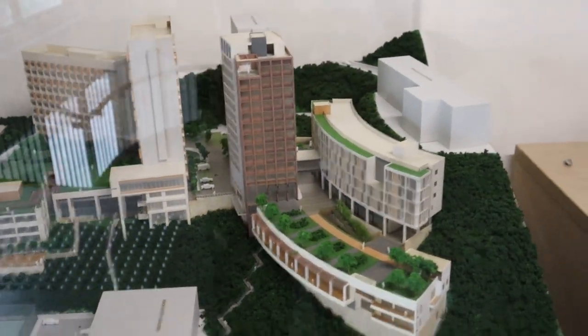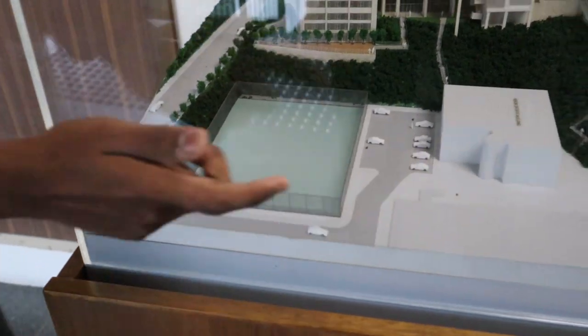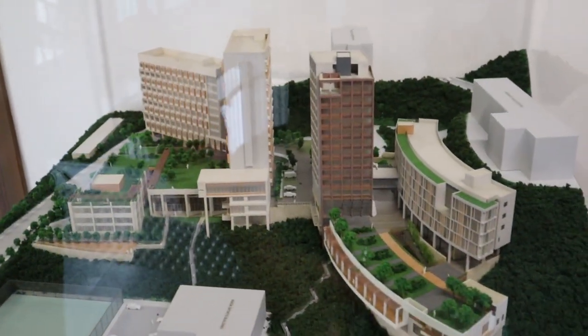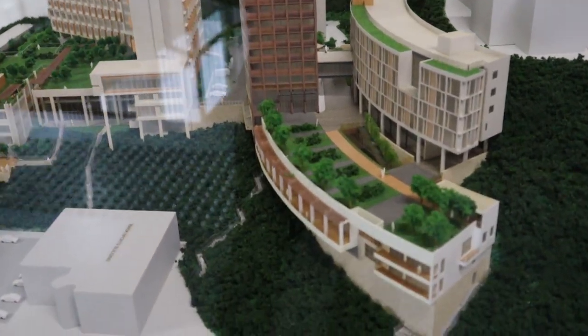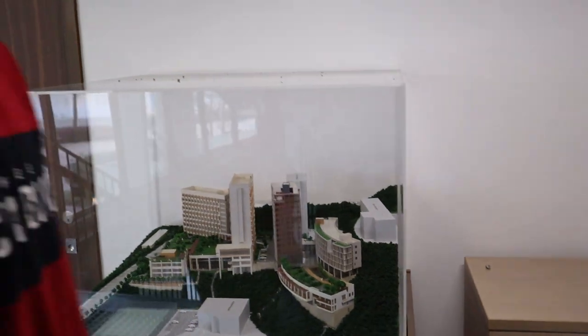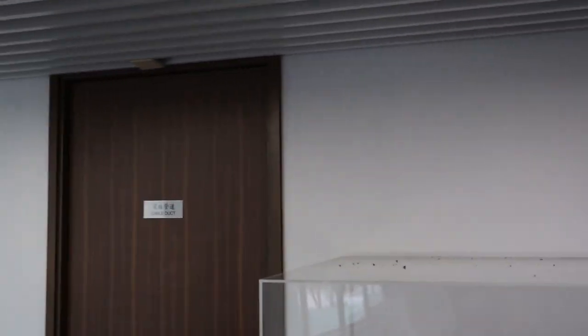This is the university sports center, which you can see here, and this is the Morningside College section. This was the patio we were just at — the beautiful place. And this is the college office.